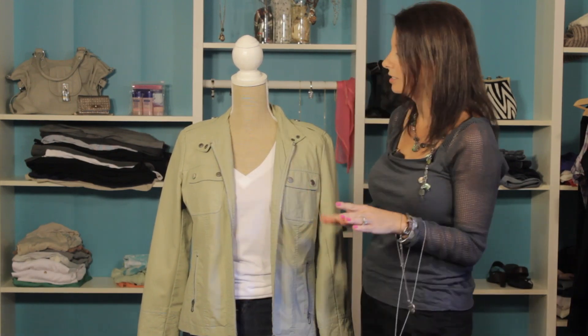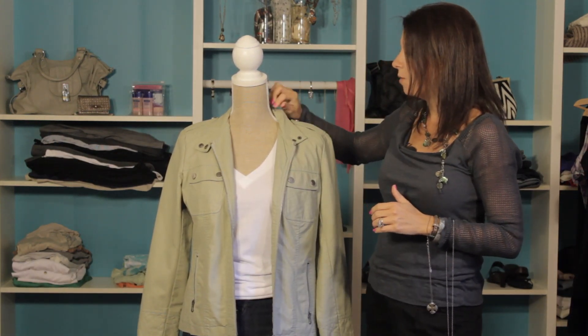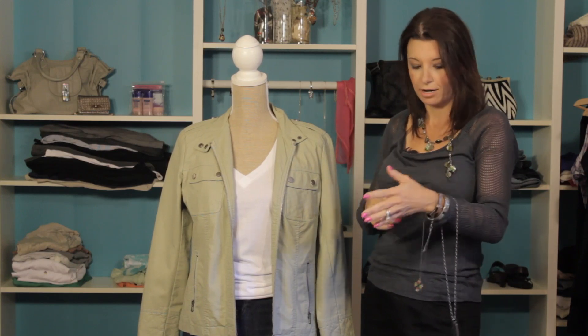You can see it kind of changes the look up a little bit. And now we can change the look up even more by changing out our accessories.